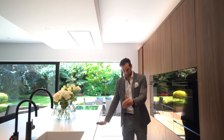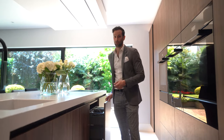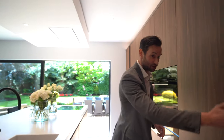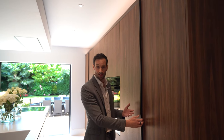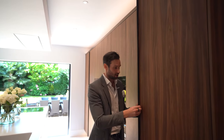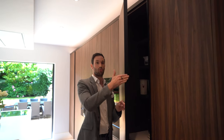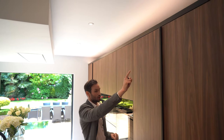Next you'll notice the sink, dishwasher, and built-in bin — again, a normal configuration for us. One thing I do want to show you is this handle. We wanted it to be clean and minimalistic, so rather than having a bulky handle, we've gone for this handle trim, matte black, and it's actually grooved into the side of the door. On the other side you can see it goes all the way up, and this matches the black capping on top of the units as well.